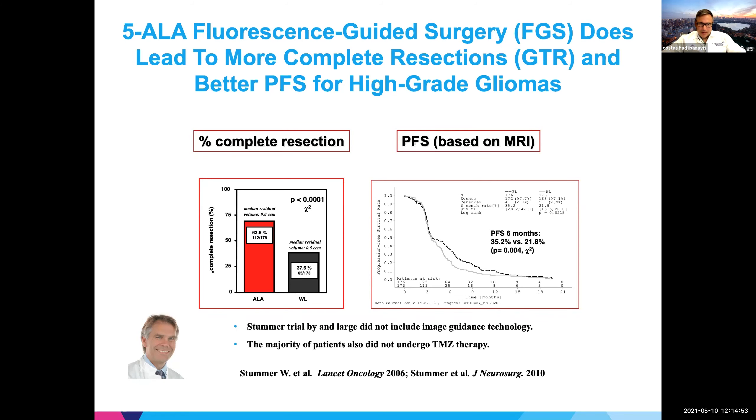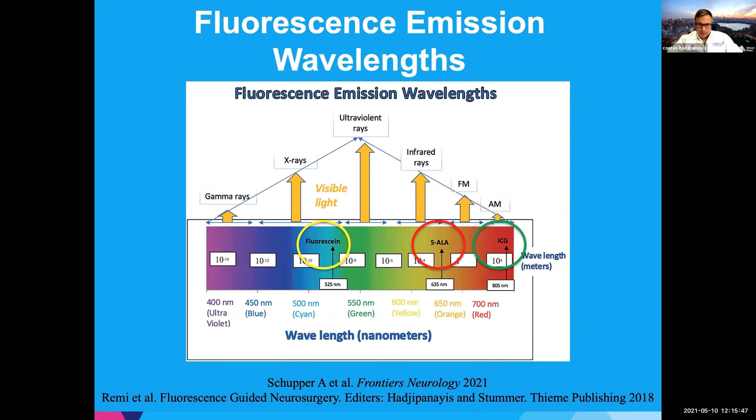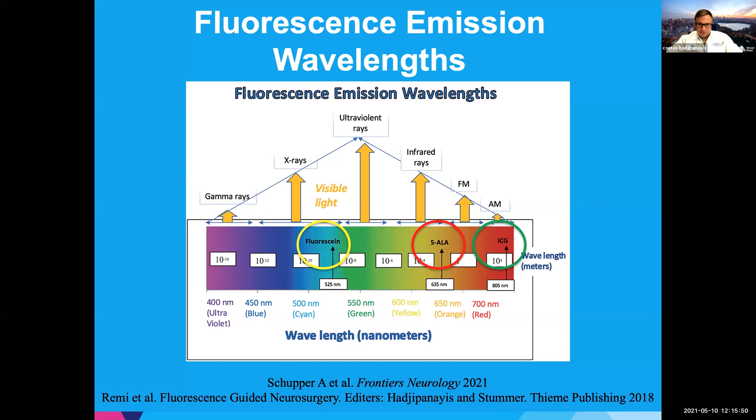In 2021, we have a couple different fluorophores we can use in the OR. However, only one is FDA-approved for the resection of gliomas: 5-ALA. Fluorescein is an off-label agent that can accumulate in brain tumors through the disrupted blood-brain barrier at 525 nanometers of visible light. The emission of 5-ALA is 635 nanometers — the violet red. And then there's ICG, a near-infrared agent that fluoresces at 805 nanometers, which is invisible to the naked eye.